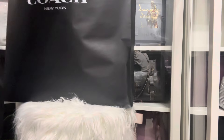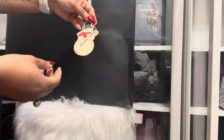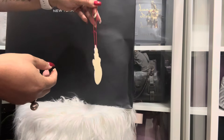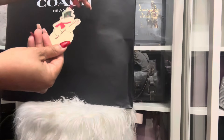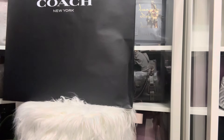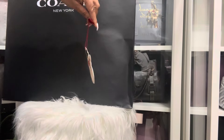So I had them package it for me because this is my gift to myself for Christmas. And they ended up adding this little cutie in there — this is a Christmas tag. So that's that.